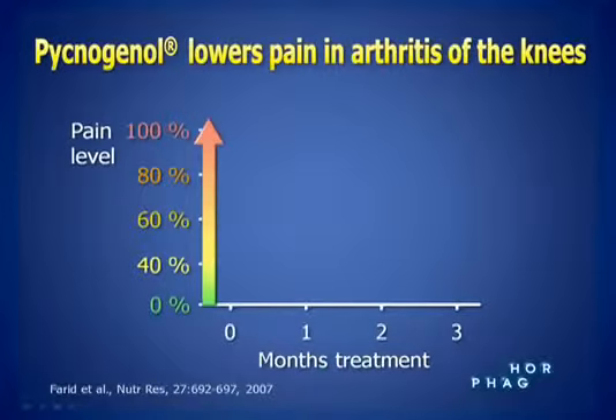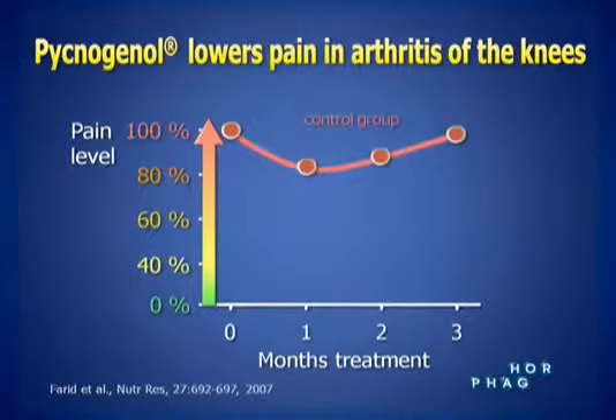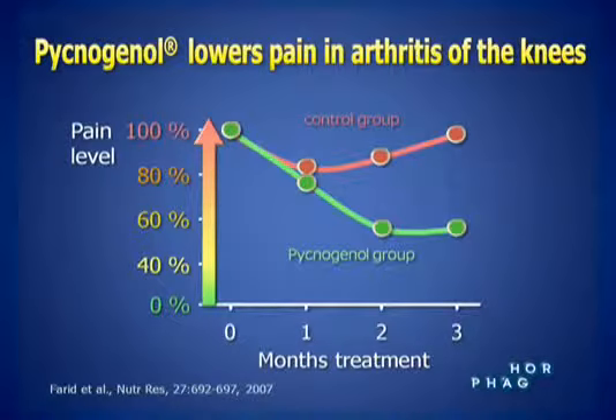The first randomized clinical trial to show pycnogenol's effectiveness in alleviating the clinical symptoms of knee osteoarthritis was published in Nutrition Research. The study revealed pycnogenol improved physical function by 52% in patients suffering from osteoarthritis after just two months. Additionally, participants reduced the number of both over-the-counter medications like NSAIDs, such as aspirin and ibuprofen, and prescription medications such as COX-2 inhibitor pills while supplementing with pycnogenol.